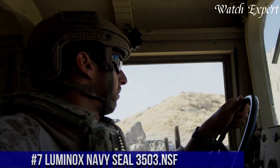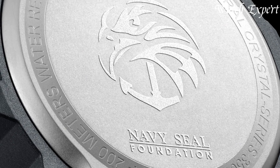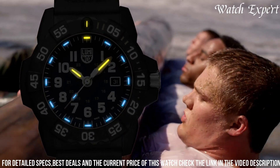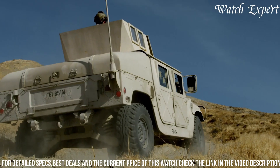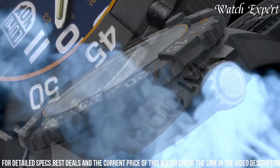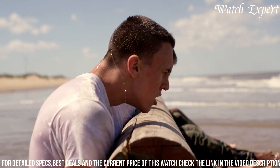Number 7: Luminox Navy SEAL 3503 — a watch that embodies precision and durability inspired by elite military forces. This timepiece reflects Luminox's commitment to creating reliable and rugged watches. Crafted with meticulous attention, the carbon-reinforced case exudes resilience and tactical appeal. The luminous markers and hands, visible in low-light conditions, reflect the watch's functional design. Equipped with Swiss quartz movement and water resistance, it's a reliable companion for both land and water activities. Luminox's signature self-powered illumination technology ensures constant visibility. The Luminox Navy SEAL 3503 is a symbol of Luminox's dedication to both performance and adventure.